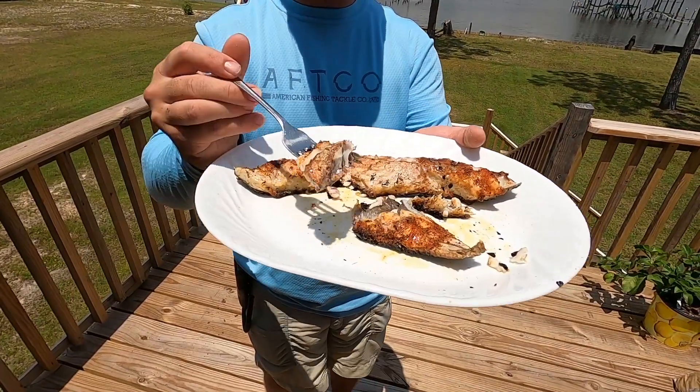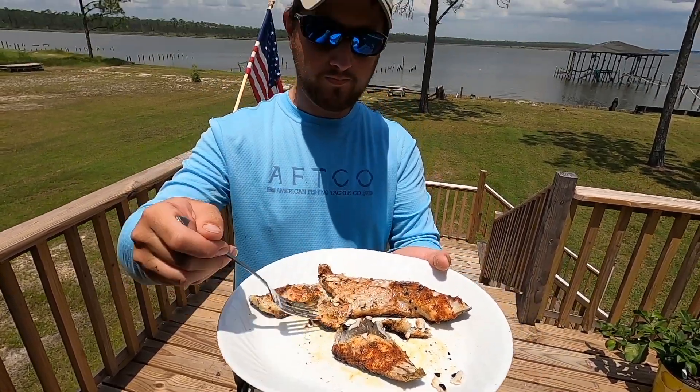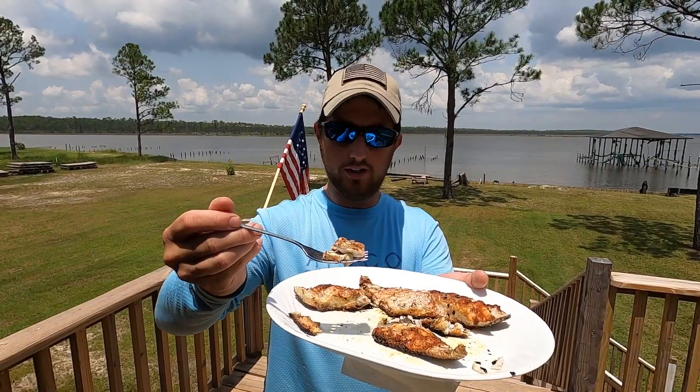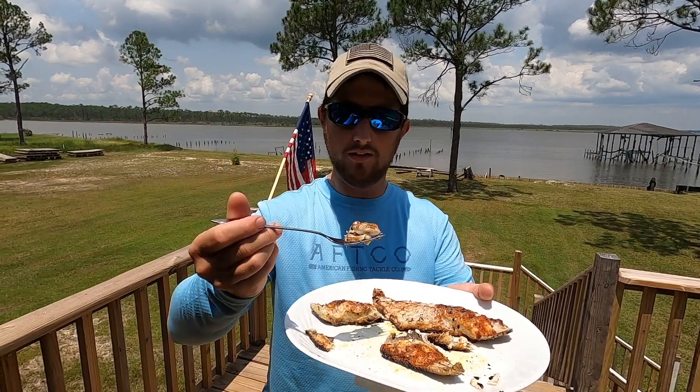If you've never grilled redfish with the skin on you're really missing out. This is one of those things you think you're only going to eat one piece, but you're going to eat the whole thing because it is delicious. It comes right off the skin and all you do is just throw the skin away. I wouldn't hesitate to serve this to anybody because it is so good.